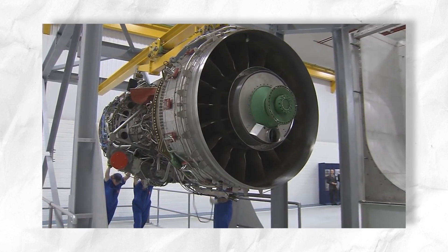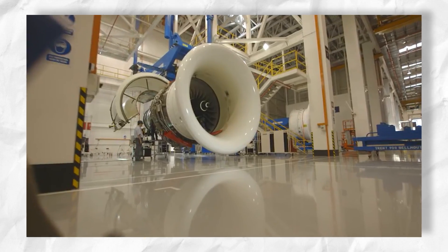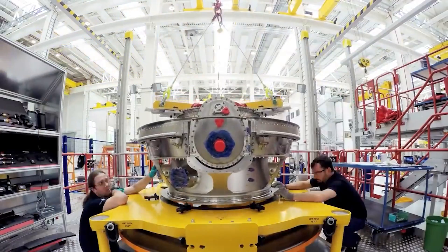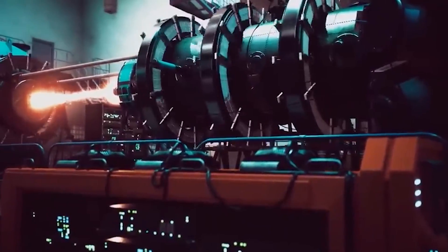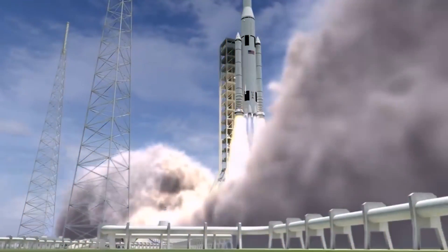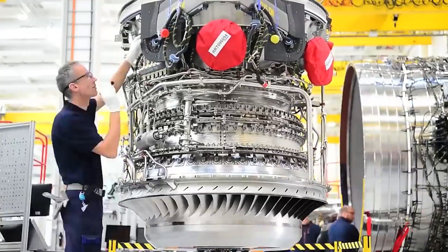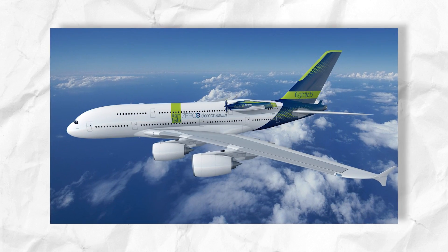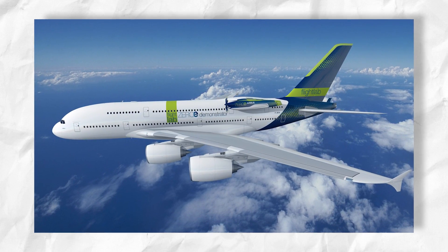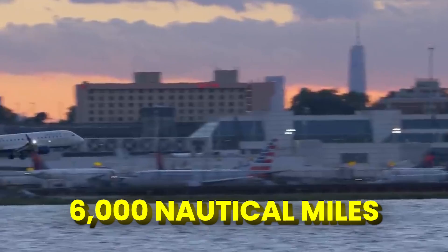Rolls-Royce's engine showcases the promise of hydrogen-powered flight. However, challenges persist, with storage being a significant obstacle. Liquid hydrogen offers greater energy density but requires extremely low temperatures, making storage complex. As a result, hydrogen fuel systems outweigh kerosene systems, demand more space, and challenge traditional wing fuel storage methods. In response, ingenious designs have emerged. Some concepts place the hydrogen tank on the back, incorporating cooling systems and adding canards to balance the plane's weight. Other models feature additional hydrogen tanks beneath the wings, extending the plane's range to approximately 6,000 nautical miles.